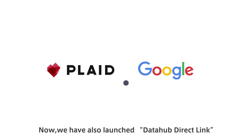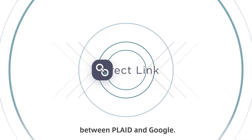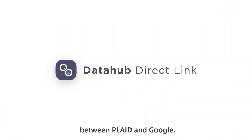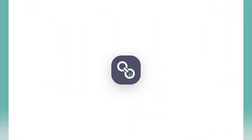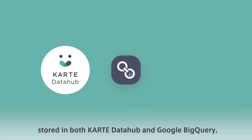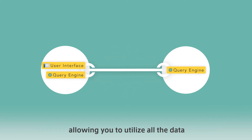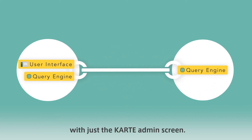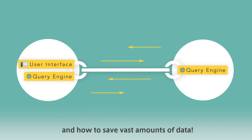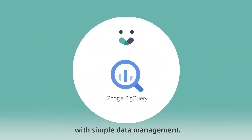Now, we have also launched Data Hub Direct Link, which is part of the strategic partnership between Plaid and Google. Data Hub Direct Link enables access to the data stored in both Carte Data Hub and Google BigQuery, allowing you to utilize all the data with just the Carte Admin screen. No need to worry about where and how to save vast amounts of data. Start making speedy and effective actions with simple data management.